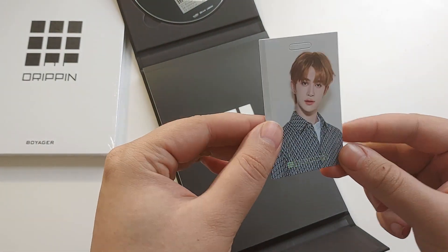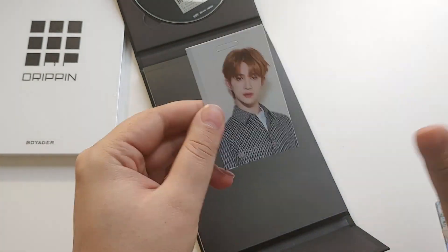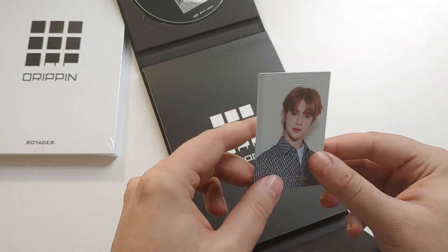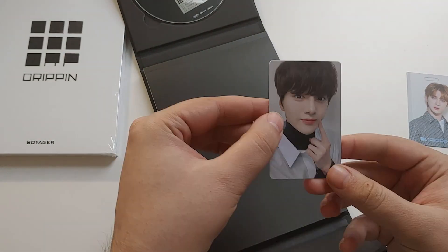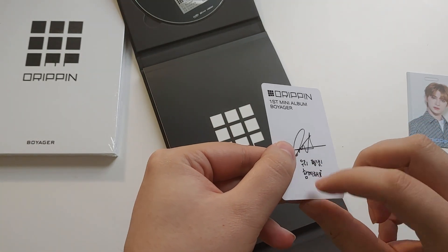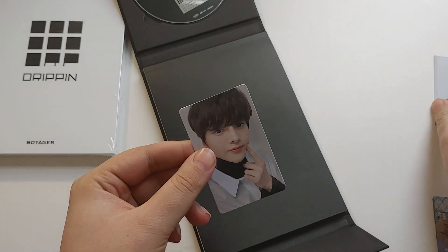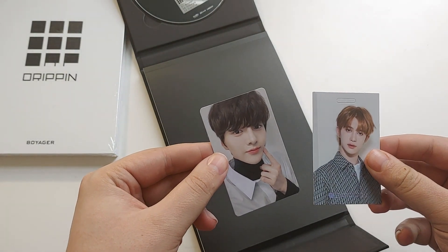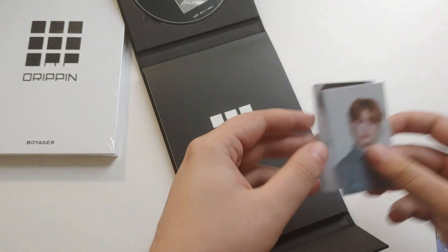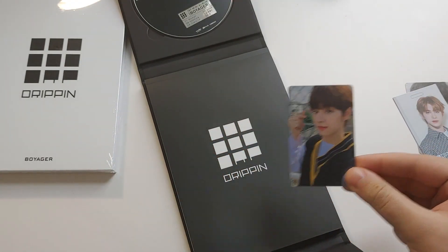So for the luggage tag thing, it's got the nice holo on it. Got Alex — I know Alex well because he has blondish hair where everybody else kind of has the same brown. And we got Juno. He's got a little schmutz on the back of it, which is funky, but nothing you couldn't just kind of rub off. Actually, these are my two bias contenders, so that's not bad. And Donghyun, I believe, if I'm pronouncing that correctly.